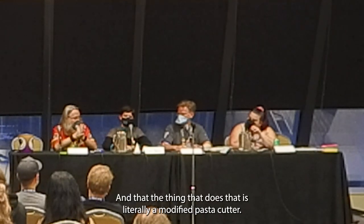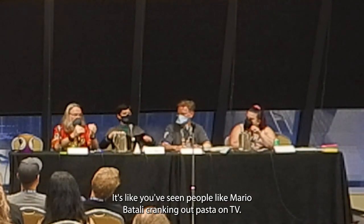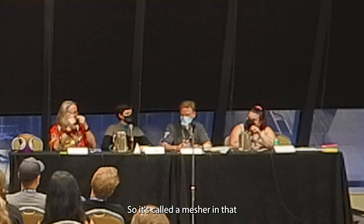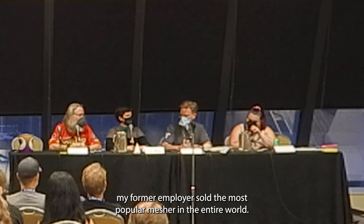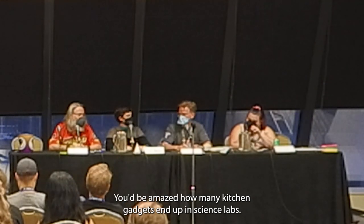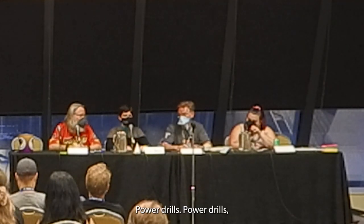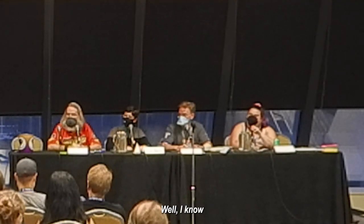That mesher — my former employer sold the most popular one in the entire world. You'd be amazed how many kitchen gadgets end up in science labs: French presses, blenders, power drills. Cordless brushless motors were the greatest invention ever for orthopedic surgery.